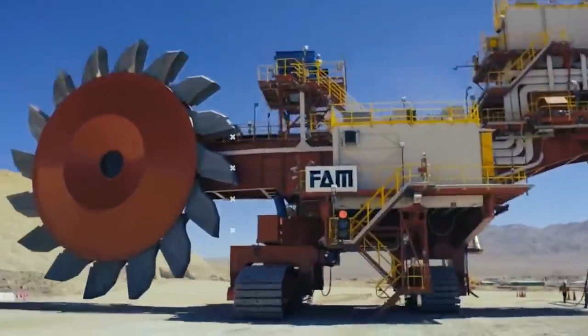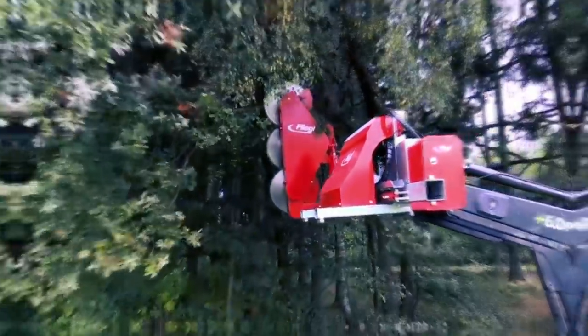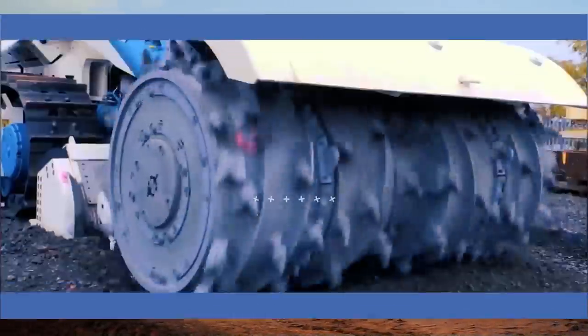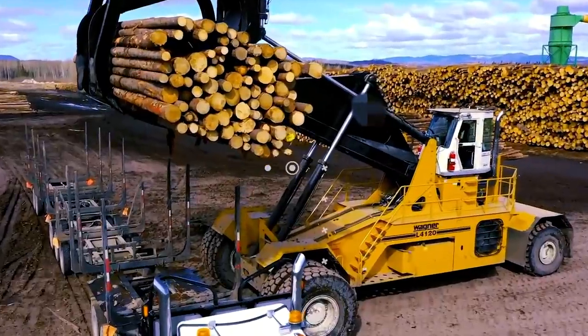Welcome back to another video by Lord Gizmo. Today we shall be talking about some of the finest and most powerful industrial machines that you'll love to see. So without any more delays, let's get right into it.